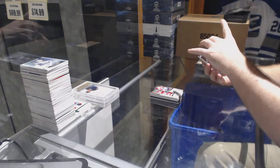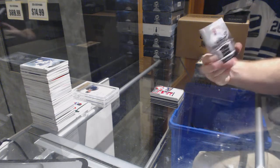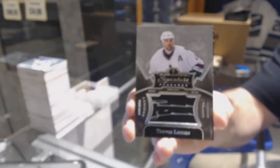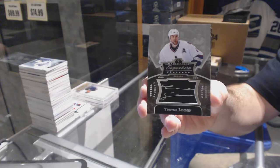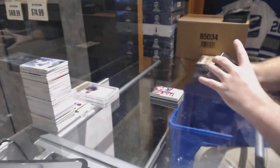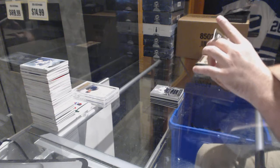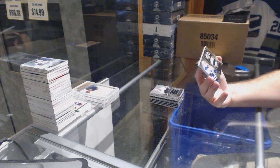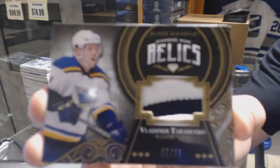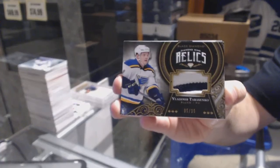We've got signature placards for the Vancouver Canucks — Trevor Linden. We've also got a relics patch numbered to 35 for the St. Louis Blues — Vladimir Tarasenko.